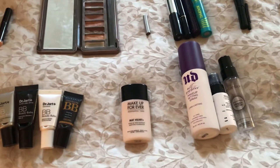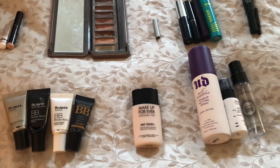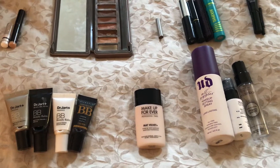The next category is foundation. I only used up one foundation. It's the Makeup Forever Mattifying Foundation, the Matte Velvet Plus. So just one foundation.